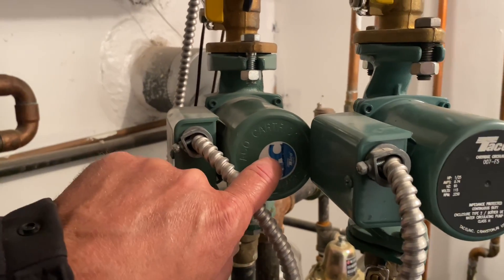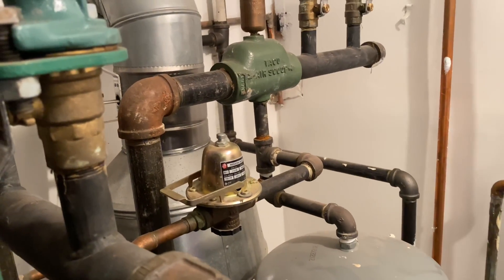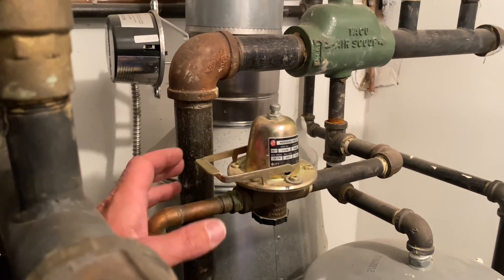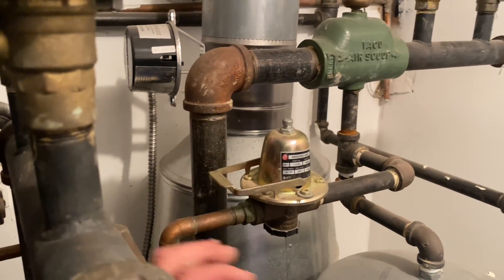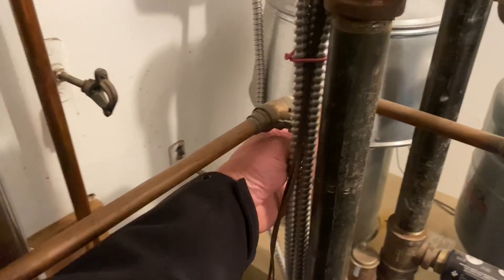That's the sound of insufficient water. This is called a pressure reducing valve — it takes domestic pressure in the house and reduces it down to boiler pressure, which is usually 12 psi. This boiler feed valve here is open.